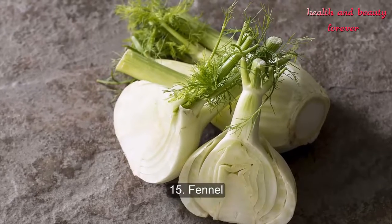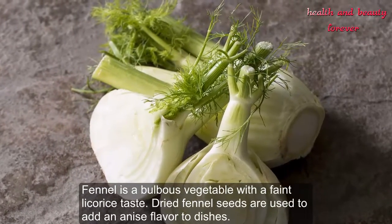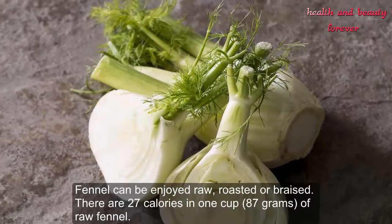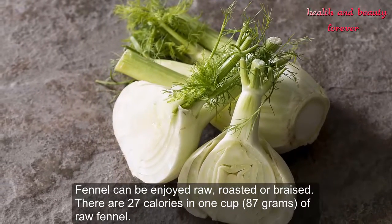Number 15: Fennel. Fennel is a bulbous vegetable with a faint licorice taste. Dried fennel seeds are used to add an anise flavor to dishes. Fennel can be enjoyed raw, roasted, or braised. There are 27 calories in one cup (87 grams) of raw fennel.